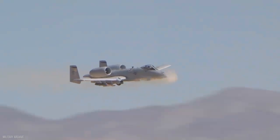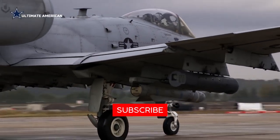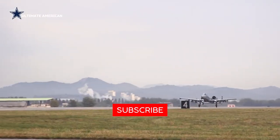So, what do you think about the A-10 Thunderbolt? Let us know in the comment section below, don't forget to subscribe, and we'll see you in the next video.